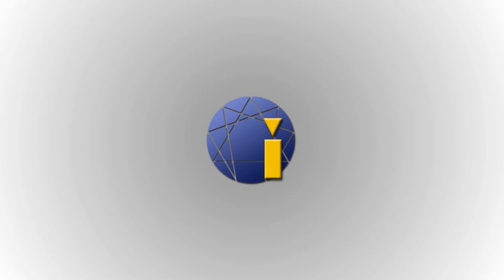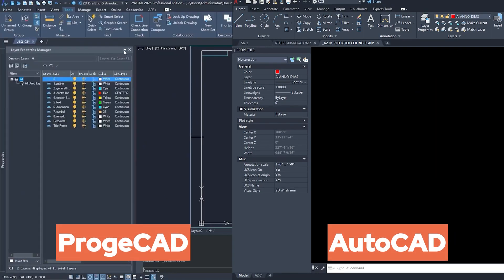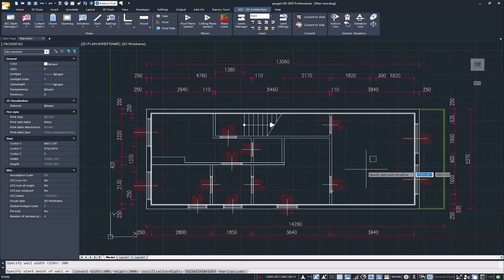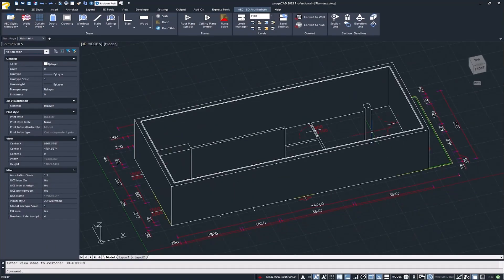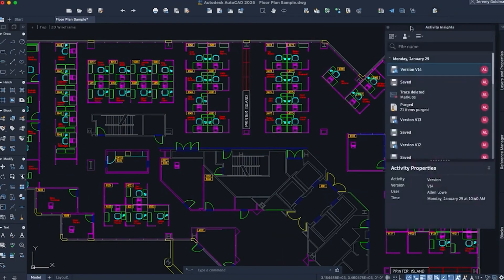The second on our list is ProCAD. ProCAD is designed to be a near-clone of AutoCAD — from the command structure to UI layout, it feels instantly familiar. So if you're switching over, your muscle memory stays intact. It comes with perpetual licensing, which is a big win if you're trying to escape subscription fatigue. You'll also find extras like PDF import, raster-to-vector tools, and 3D modeling support. ProCAD is great for solo architects, engineers, and small firms who want full AutoCAD functionality at a fraction of the price.